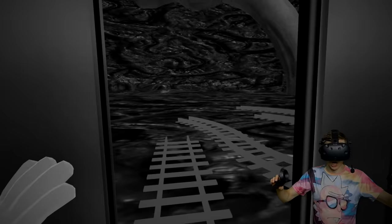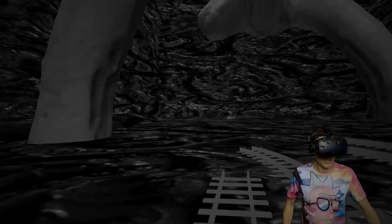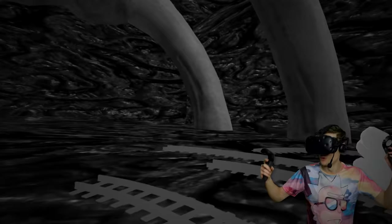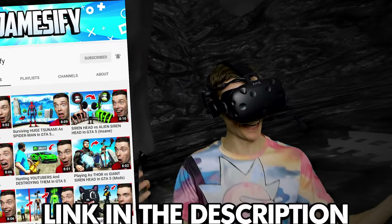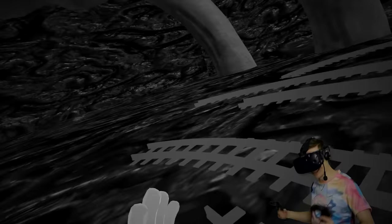Oh my goodness, wait - where are we? What is this supposed to be? I think we got eaten by train eater! Wow! That was awesome. If you want to see more of train eater, check out my second channel, link in description below. Thank you guys for watching and check out these videos on your screen.